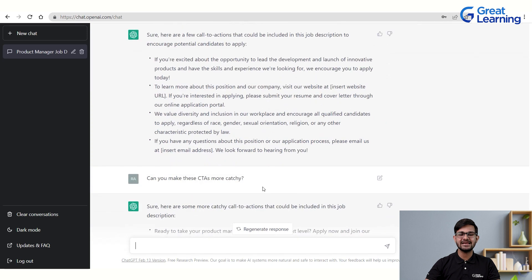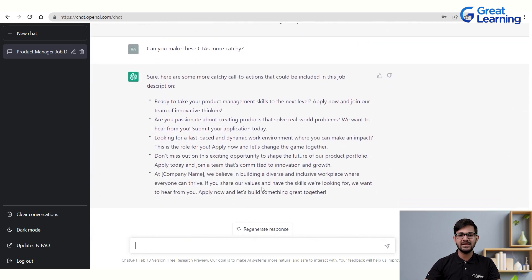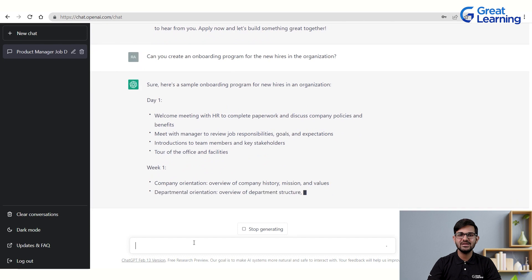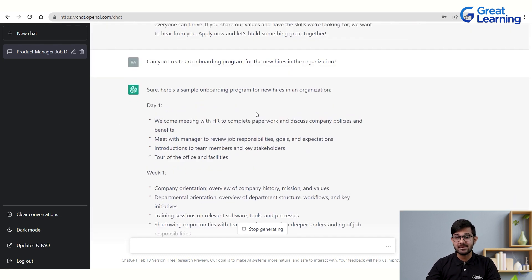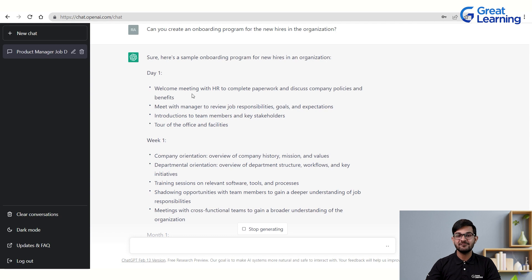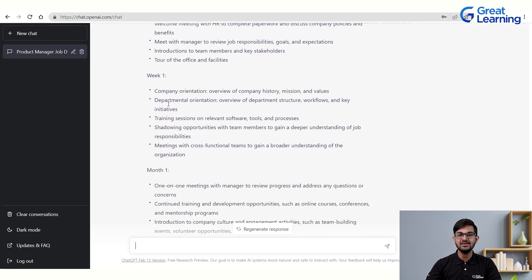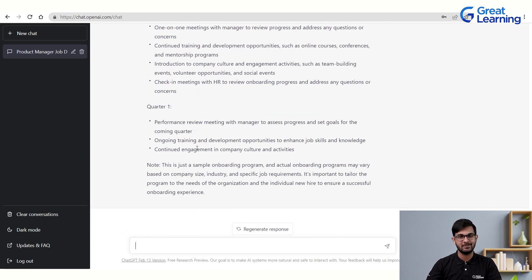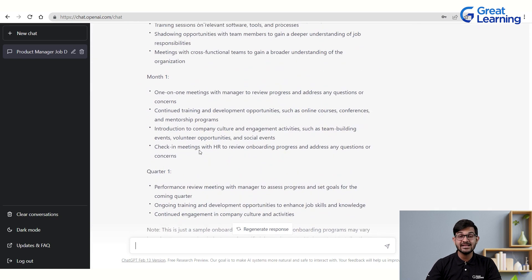Now let's ask ChatGPT to create an onboarding program for new hires in an organization. Typing that query gives a sample onboarding plan covering a day-one plan — welcome meeting, meeting with managers, introductions to team members and key stakeholders, office tour — followed by a week-one plan with company orientation, training sessions, and cross-functional meetings. It also provides month-one and quarter-one plans, giving a very exhaustive list that can be used as a template with relevant modifications.